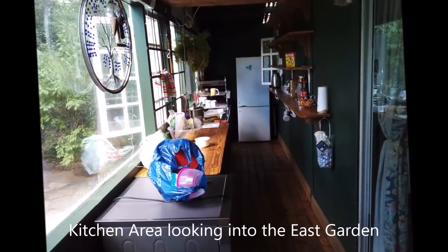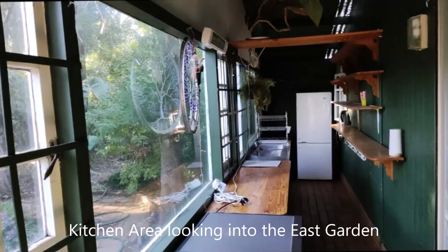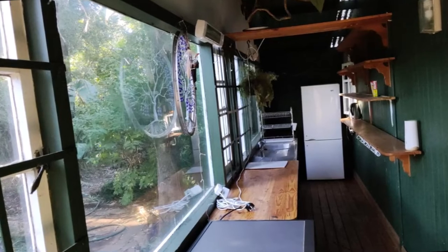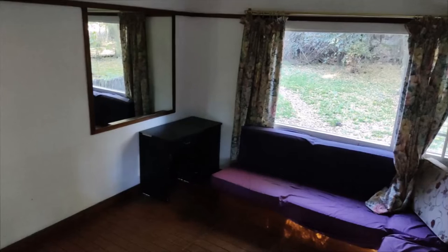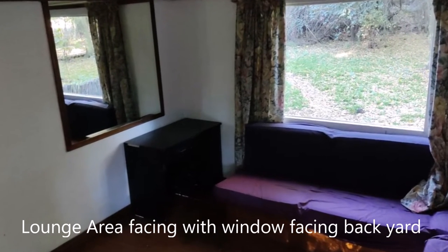Here we're looking at the kitchen area, peering out from those very same windows. To the left we have table space which is used for preparing meals. To the right we have shelves. On the far end you've got the fridge. The kitchen corridor leads into the lounge which has beautiful windows and a west-facing garden.